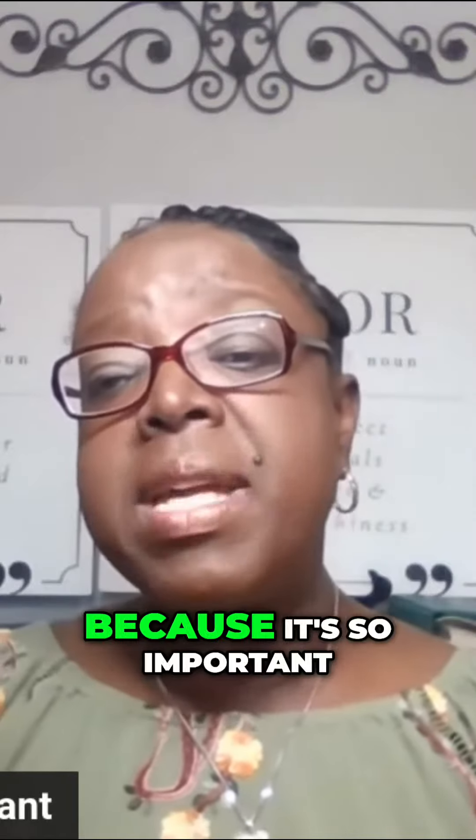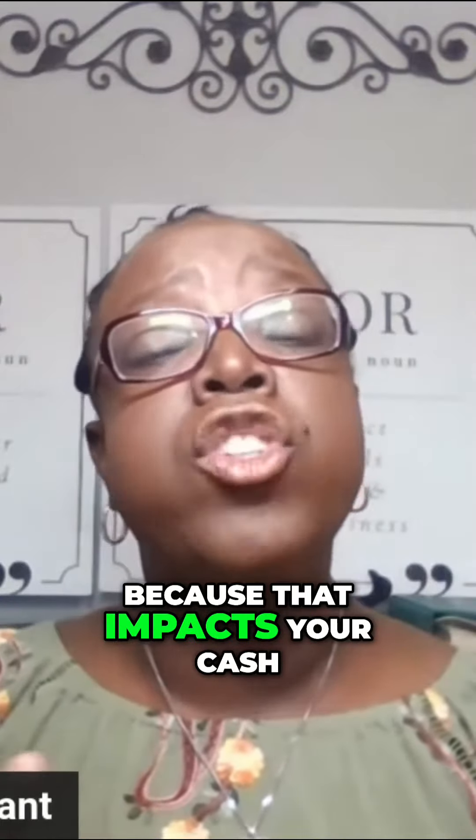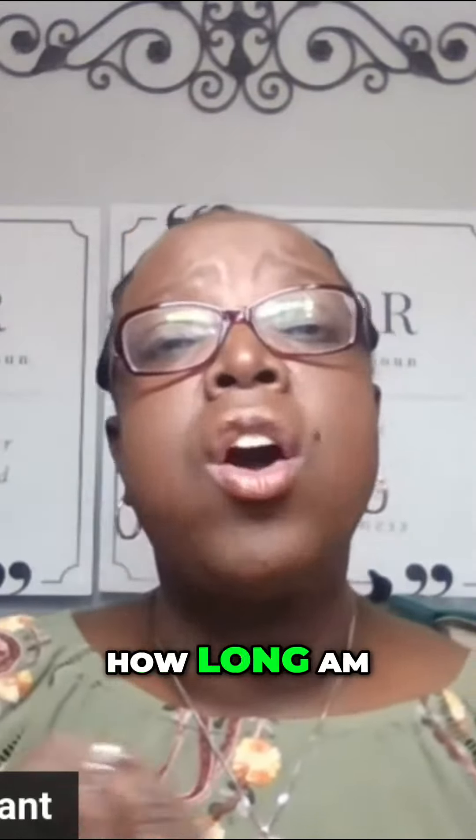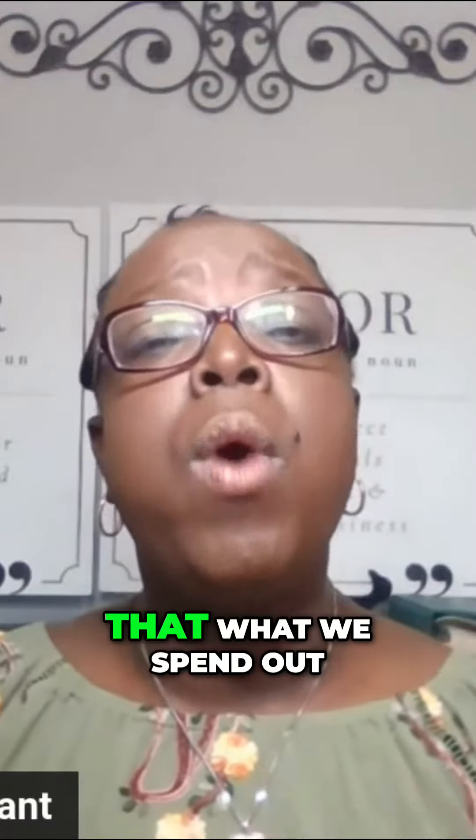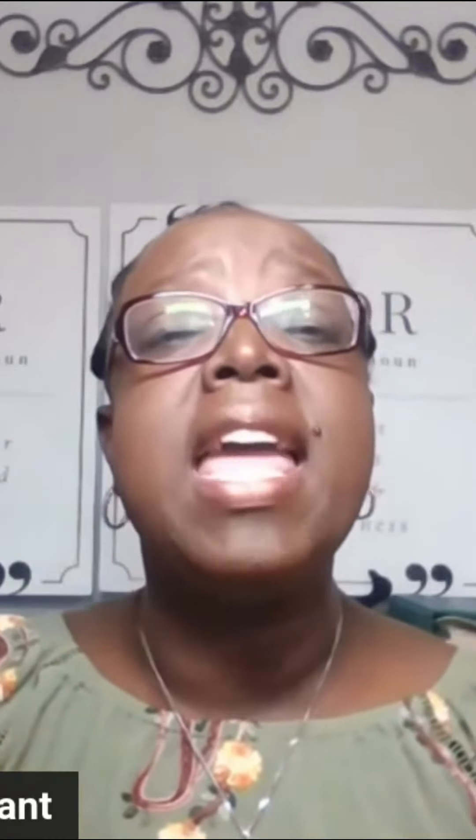What is that delay? It's so important because it impacts your cash flow cycle — how long am I sending it out before it actually comes back to me? And of course, within that cash flow cycle, we recognize that our intention is that what we spend out, we're going to get more than that in return.